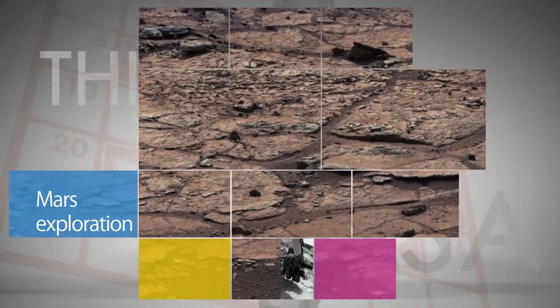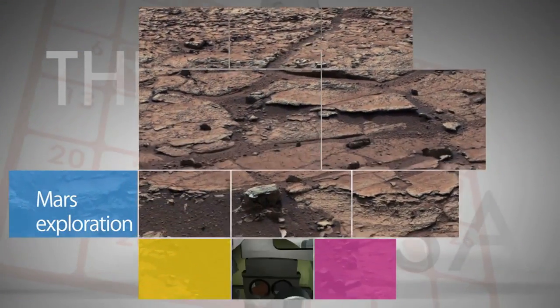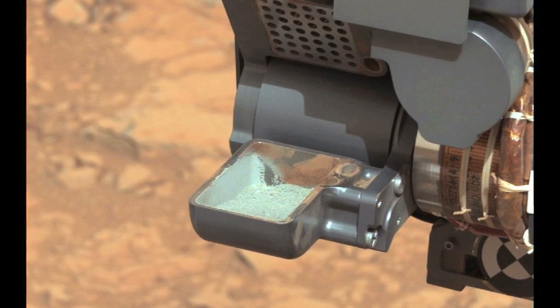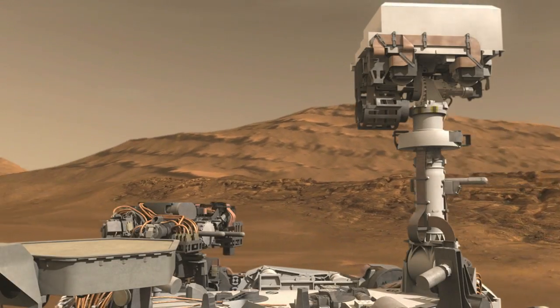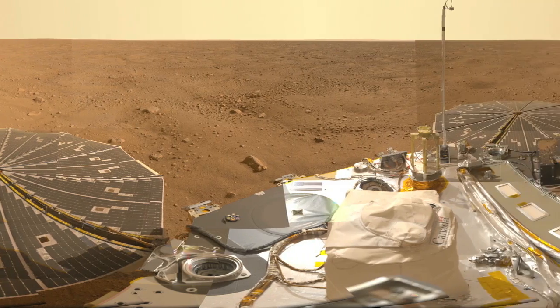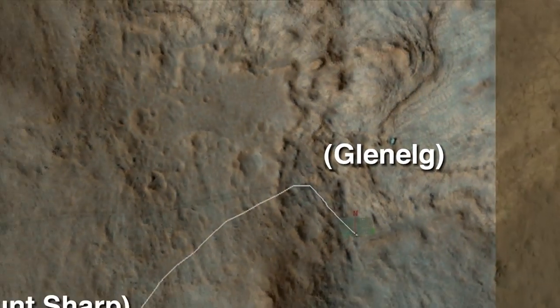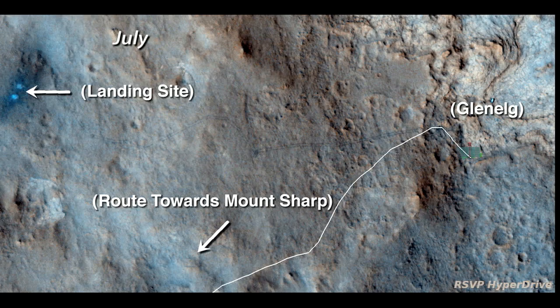Some of the biggest NASA news came from Mars, courtesy of a rover named Curiosity. In March, Curiosity found evidence that past life was possible on the Red Planet, completing its primary science goal just eight months into a two-year mission. There was plenty of time to explore after that. This shot in July from the Mars Reconnaissance Orbiter, high above, showed the trail Curiosity had blazed to that point.